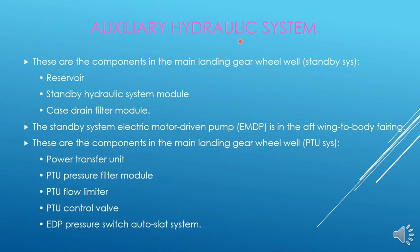Now we will see the components of the auxiliary hydraulic system. These are the components of the standby hydraulic system in the main landing gear wheel well: the reservoir, the standby hydraulic system module, the case drain filter module, and the standby system electric motor driven pump. The EMDP is in the aft wing-to-body fairing, just behind the main wheel well on the right side.